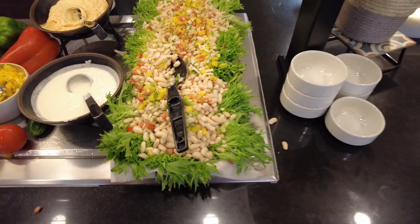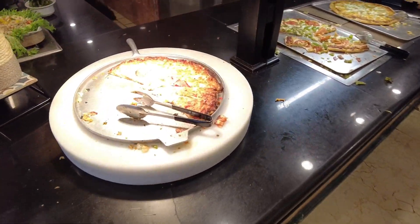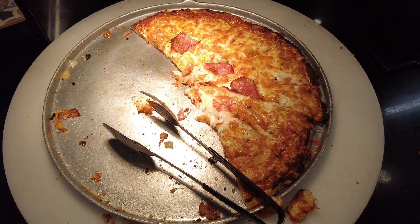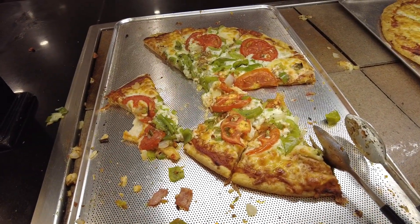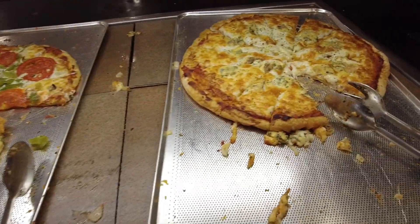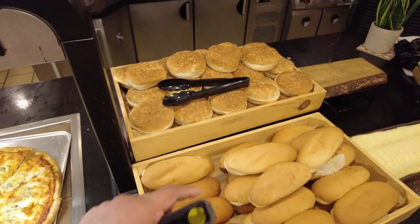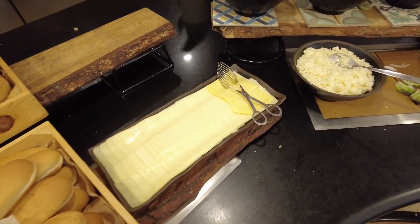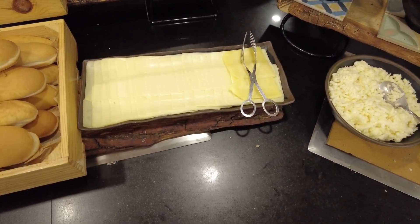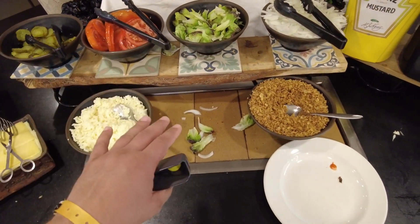Okay, the snack area — pizza. Homemade, and there are several types of pizza. We also have burgers and hot dogs. There's some cheese to make a cheeseburger if you want, and here again some salad.